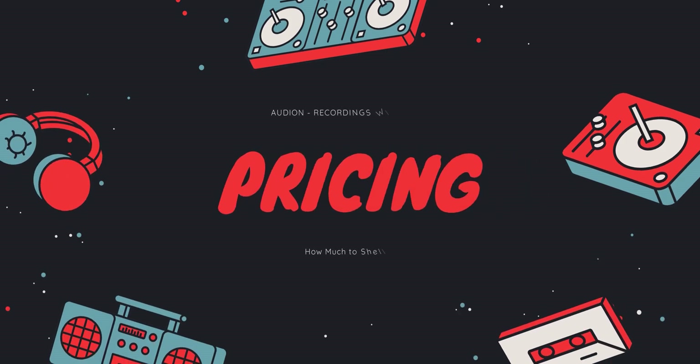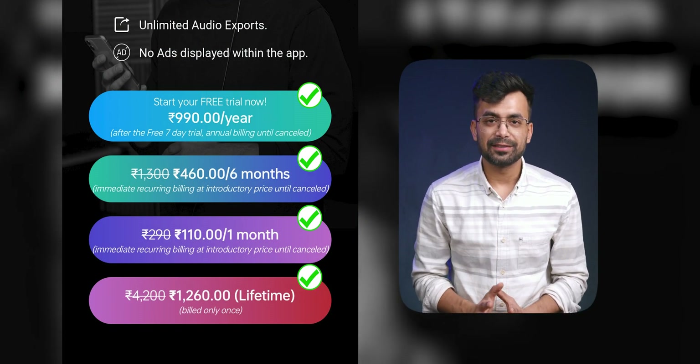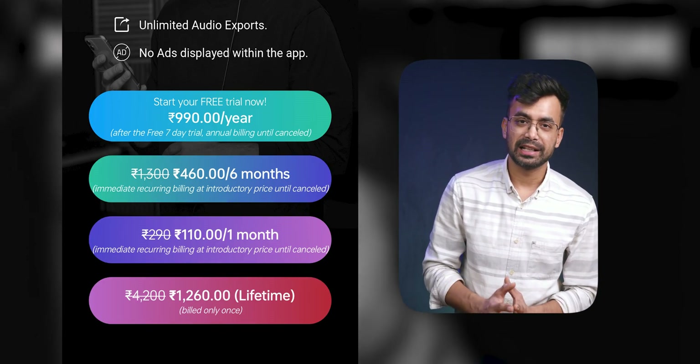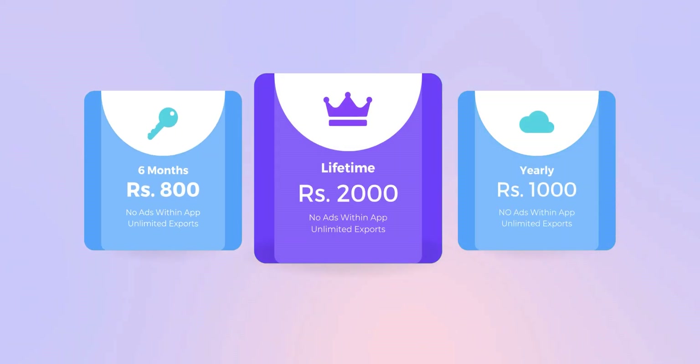Let's talk about pricing. On Android there's monthly, six months, yearly, and lifetime plans for 110, 460, 1000, and 1260 rupees respectively. On iOS pricing is a bit different — there's six months, yearly, and lifetime plans for 800, 1000, and 2000 rupees respectively.